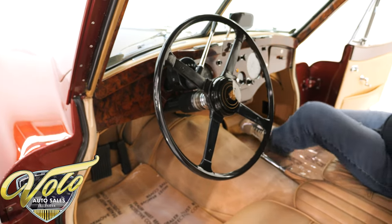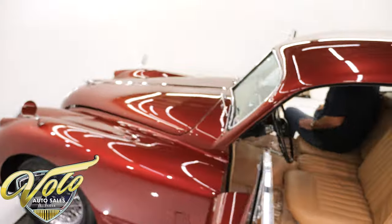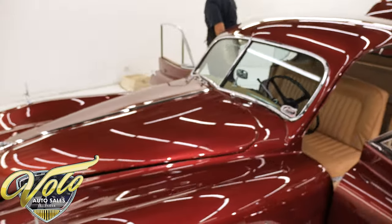Beautiful. High class. This is a 1956 — I'm comparing this to a 1956 Chevy. Night and day different.